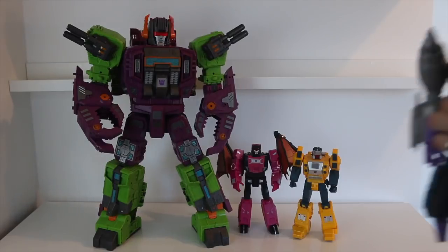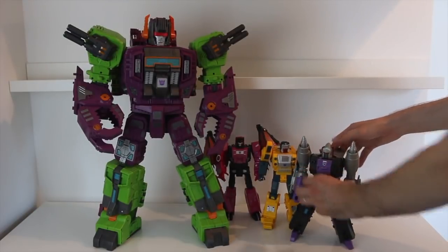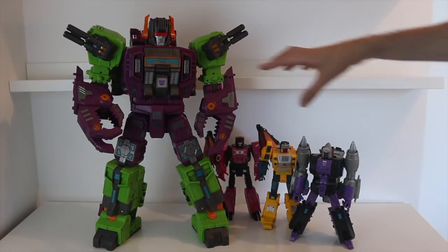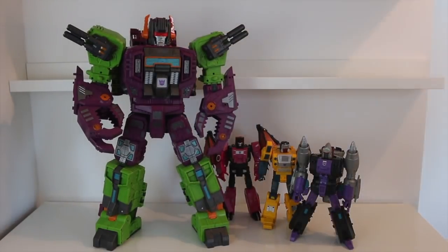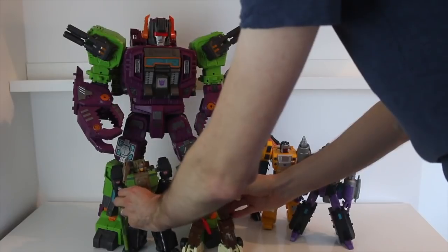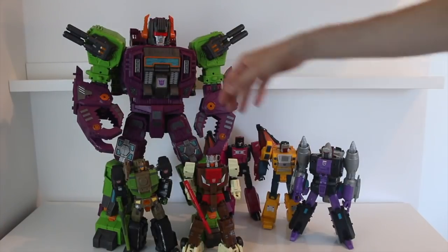Fans Toys aren't the only people to make Masterpiece-style headmasters so far — KFC have thrown their hat in the ring with a couple of characters. This is their Kingzilla, and they've made King Gorilla as well, which we'll look at in beast mode in a minute. Here's Kingzilla, and again that scales really nicely. So different companies all coming together, all looking pretty good.